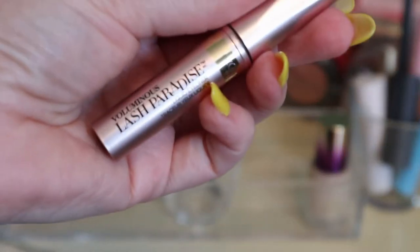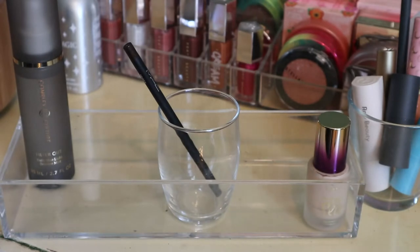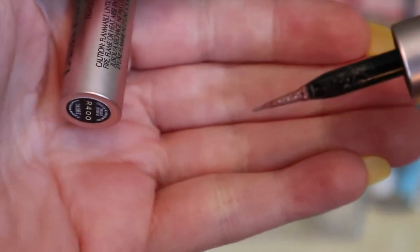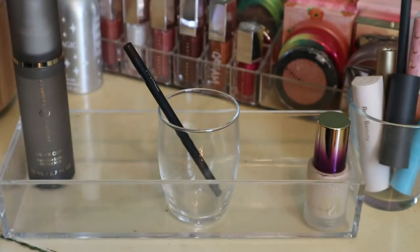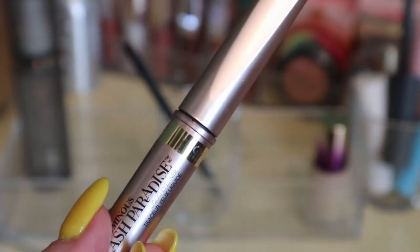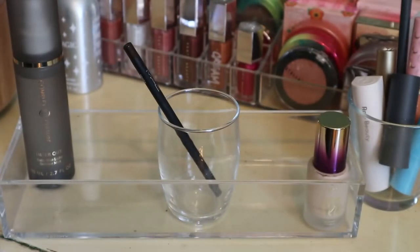I had the L'Oreal Voluminous Lash Paradise Liquid Eyeliner — the shade is actually like a light rose gold, which matches the packaging. I honestly thought it would be dried out but it's still nice and wet. I really liked using it on my inner corner on the lower lash line — it gave a really nice pop of brightness. I'll keep this around but it can go back in my collection.